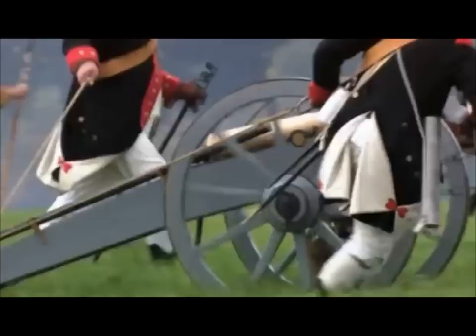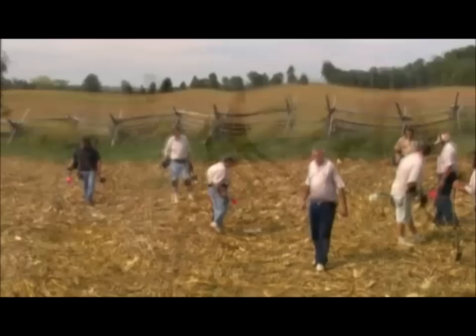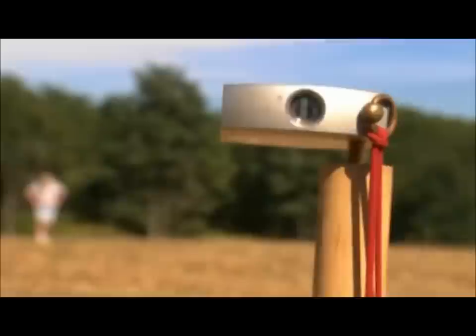The cannons pound the British troops. It's the longest field artillery duel of the entire war. In the three-hour clash, thousands of rounds are fired. This is the area where the 42nd Regiment was getting shelled very heavily by the American artillery. The artillery line was behind, approximately 800 yards in front of the tree line. Archaeologists have found dozens of cannon shots and studied their blast patterns.